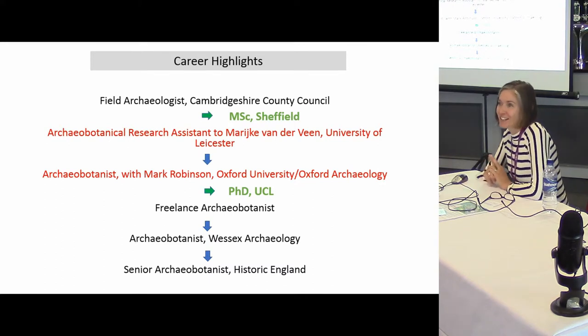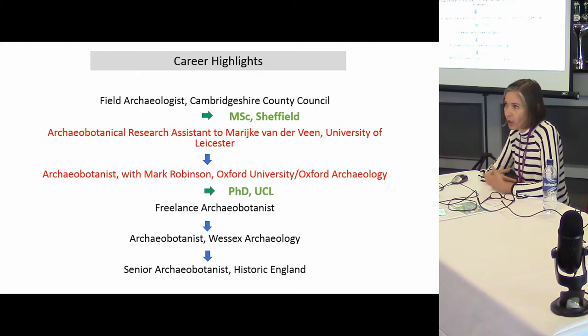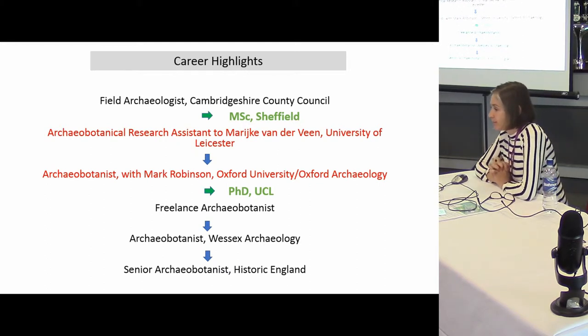What is missing from my career highlights are the months and months I've spent doing things like waitressing, pot washing, secretarial work — I spent a lot of time being a typist, which has been a really useful skill. Early careers are always really really difficult. I started with an archaeology degree and then my first job was as a field archaeologist, which I actually think is really useful and important, because I understand how archaeology works, I understand sequences and the problems that happen on sites — things that can affect the quality of sampling. I also did a master's at Sheffield and then later a PhD at UCL.